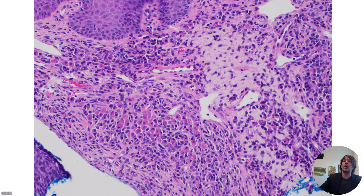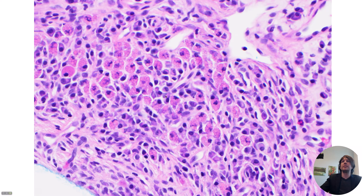These cool pink bubbly cells are called Mott cells, M-O-T-T, Mott cells. And the clue to what they are is right in the background, all these cells in between. Let's go closer. These cells in the background have a purple amphiphilic cytoplasm. And you can see that they have a pale pink area next to the nucleus and an eccentric nucleus. So that's called the perinuclear Hoff. And these cells are plasma cells.